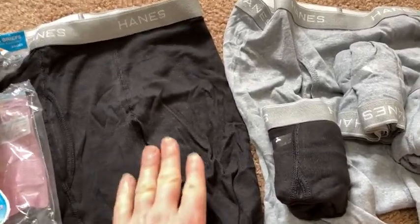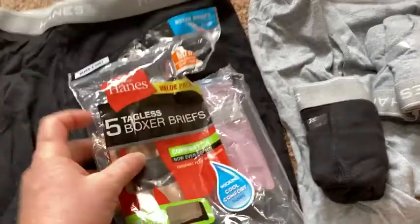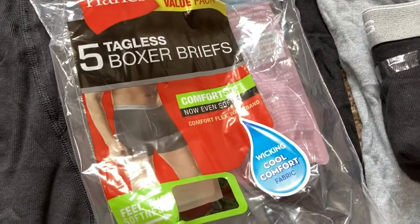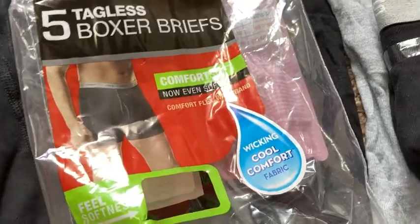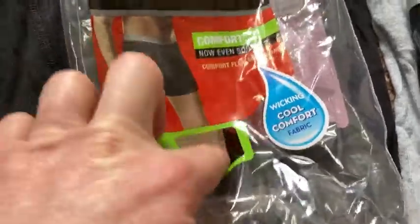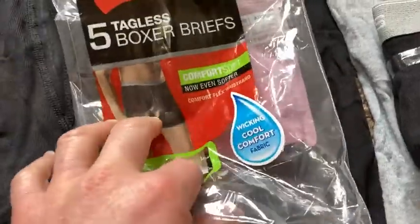These are very, very comfortable. They're very soft. Let me show you the packaging. This is the value pack — I think you can get different colors and different styles. Wicking cool comfort fabric. It's funny to leave the package open so you can feel it.